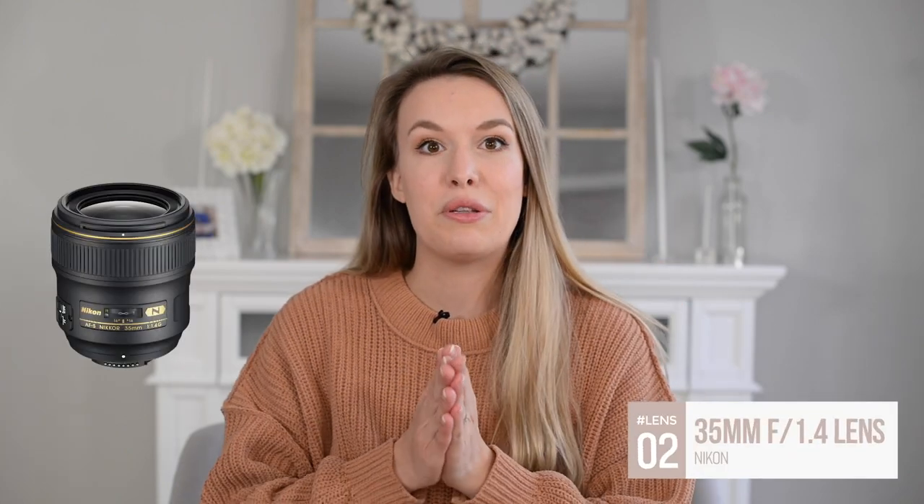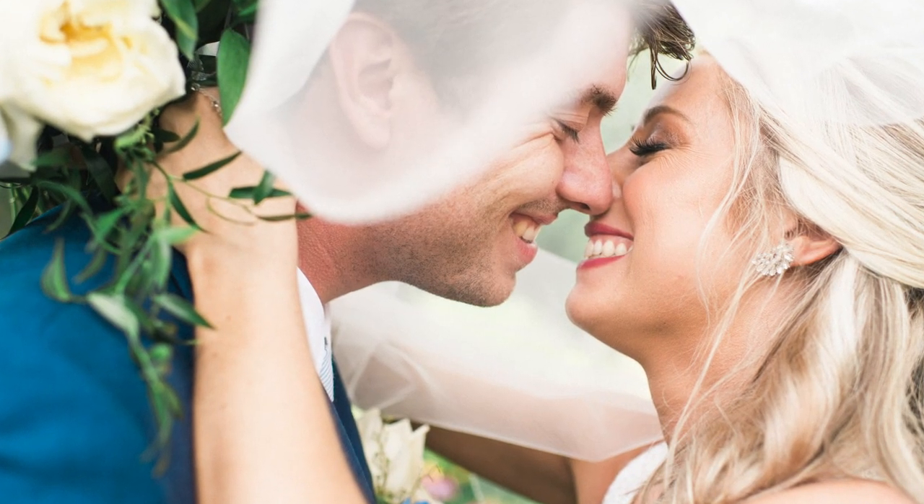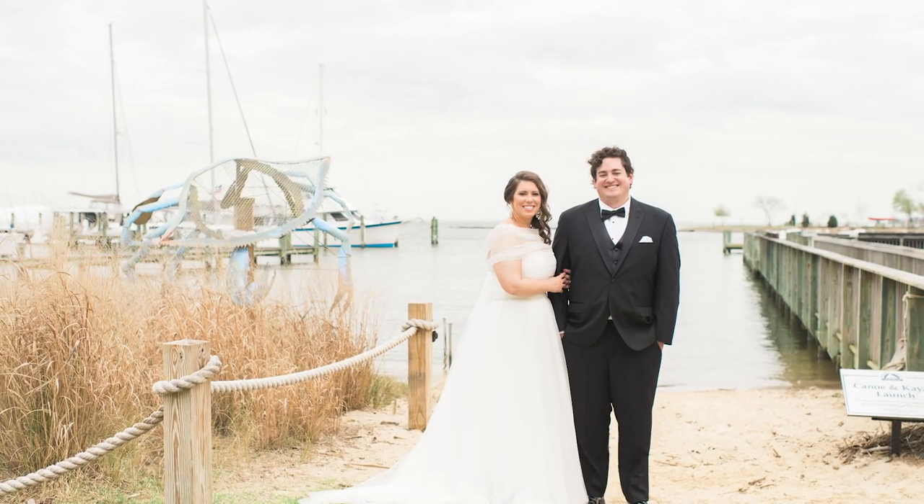Next up is the 35mm f/1.4 by Nikon. This has actually been on my camera the most of any lens this year because it's just really versatile. Not only are you able to fit more people in the frame, but on a full frame camera body the 35mm is going to be as close to being true to your eyesight as possible. When it looks beautiful and in proportion without appearing distorted, that's your eyesight. Wide angle lenses can distort things or make them appear larger; the 35mm doesn't do that.